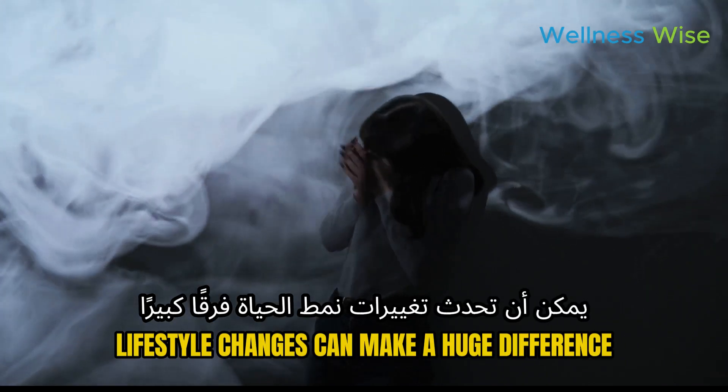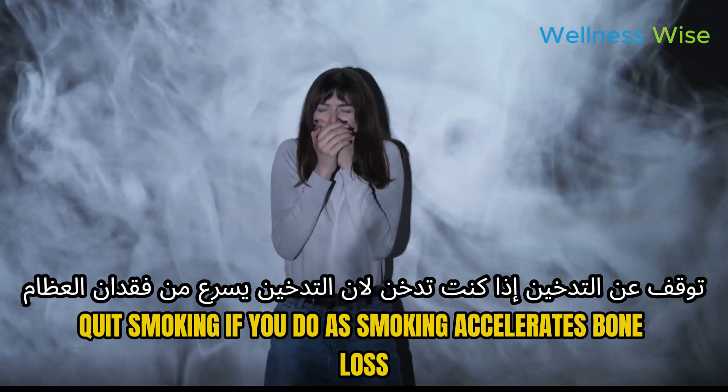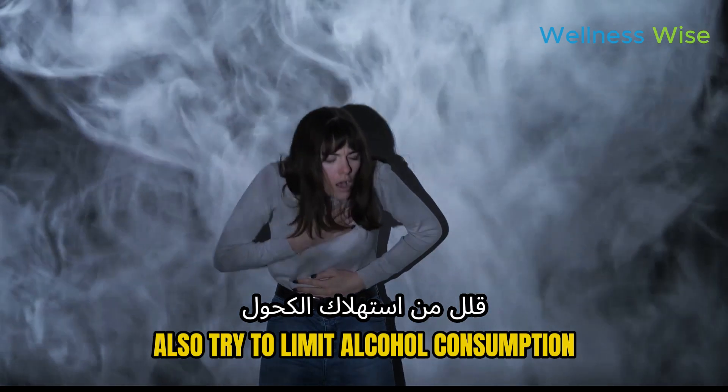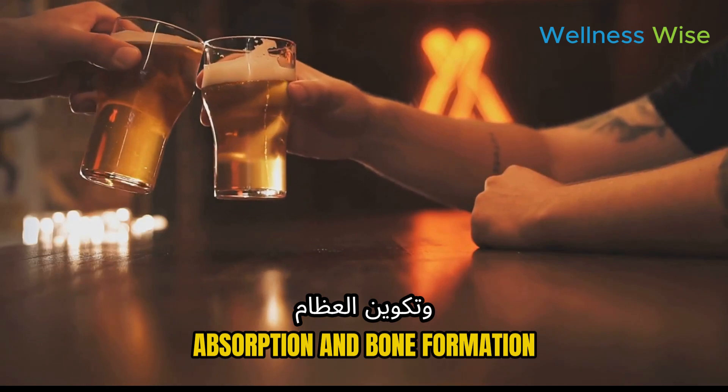Lifestyle changes can make a huge difference. Quit smoking if you do, as smoking accelerates bone loss. Also try to limit alcohol consumption — excessive drinking can interfere with calcium absorption and bone formation.